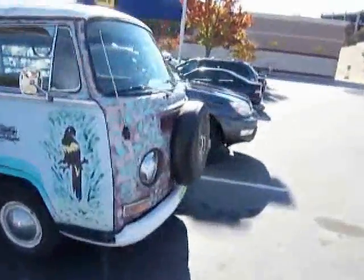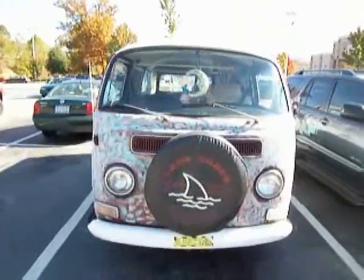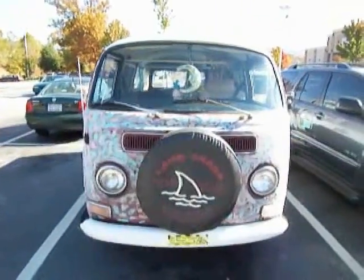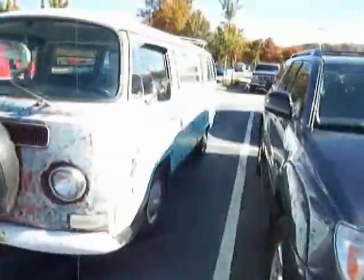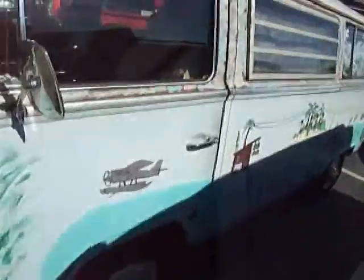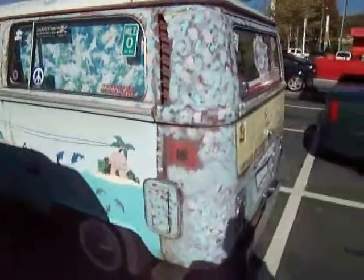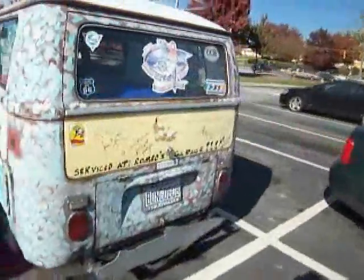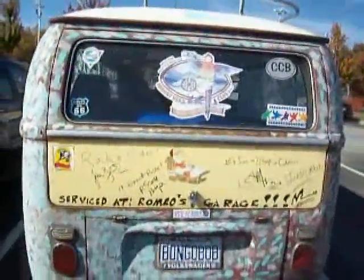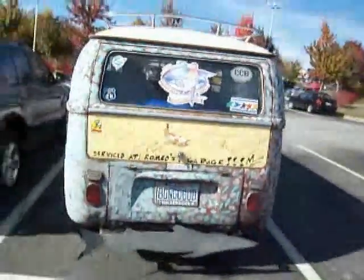I haven't seen the front of it yet. Just a cool, cool van. Yeah, that looks neat. I like that. Let's see what this side looks like. There's a car parked on this side, so I can't quite get a good view. Plus the sun is shining on it. I can't get this angle too good, but anyway — what does it say? 'On a rock and ride,' and then a couple of names. 'Service at Romeo's Garage.' Just a neat little van.